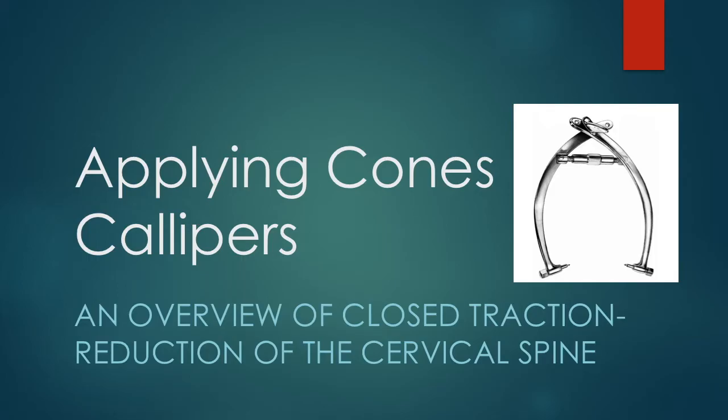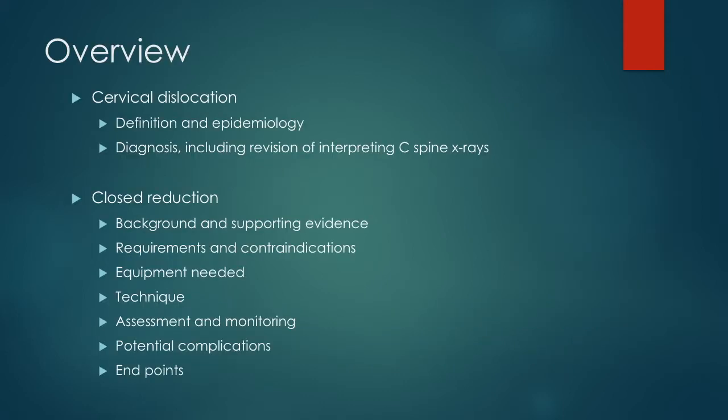Hello. Are you a trauma nurse or doctor? Maybe a medical student who is paging through orthopedic surgery and facing a form of loss, and you just can't seem to get the technique for that closed traction reduction of your cervical spine dislocation. Well, worry not — you've got just what you need: the 411 on cervical dislocation as well as closed reduction using Crutchfield calipers. So sit back, relax and enjoy the presentation of this potentially life-saving technique, courtesy of a 5th year UCC medical student and the staff of C37, C4C and D50 Wards.